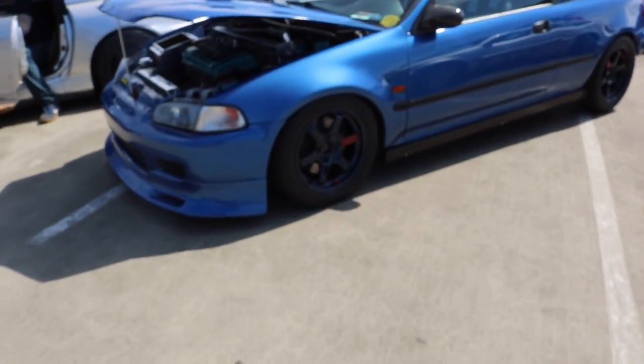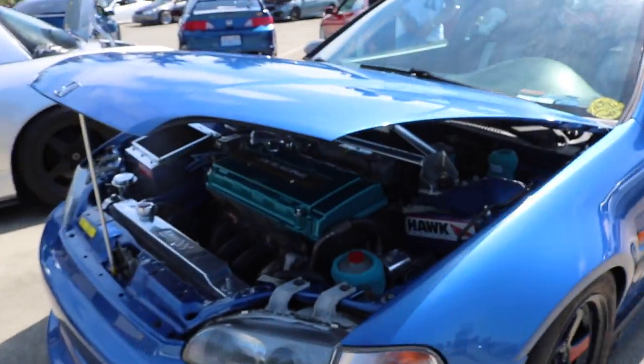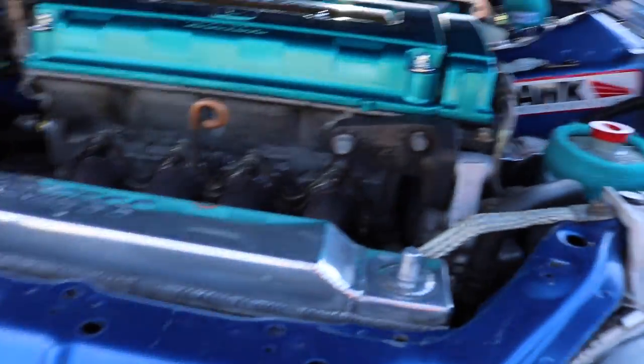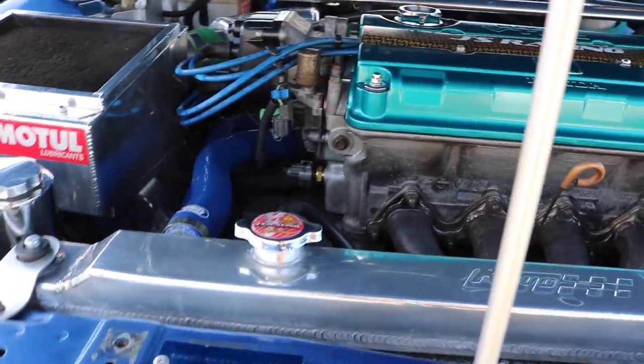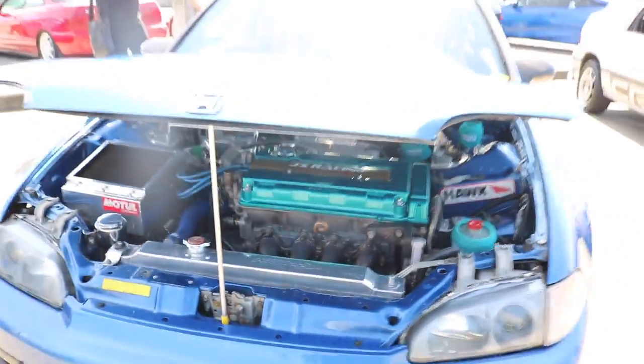Super clean EG Hatchback with TE37s on. What's this — V20? Looks like it, not sure. I can't really see. A B16A — that's what it is.